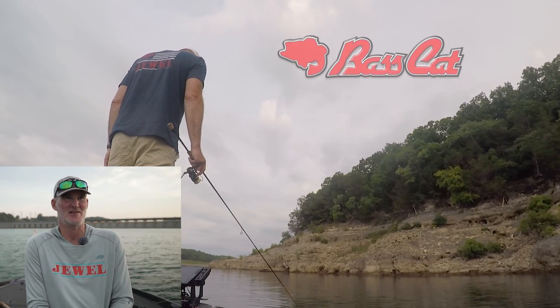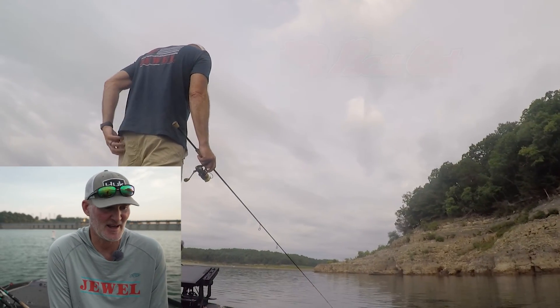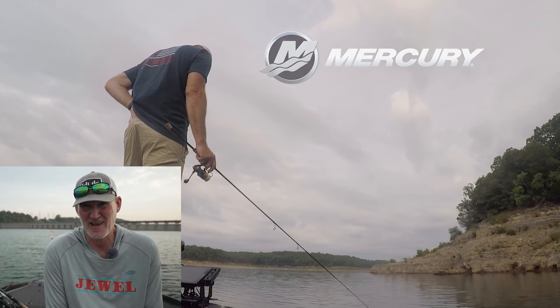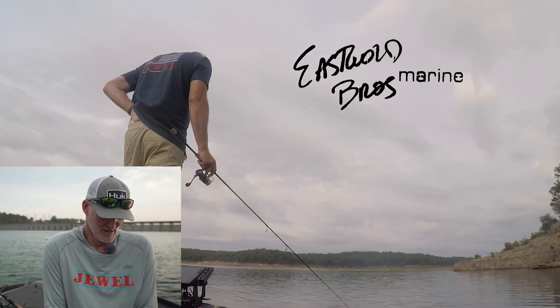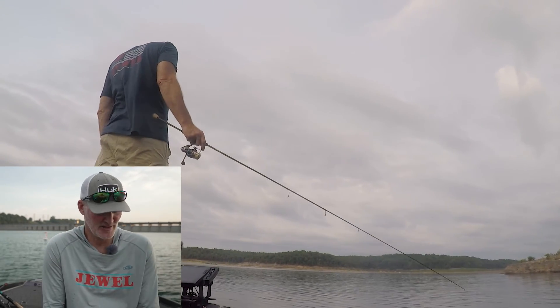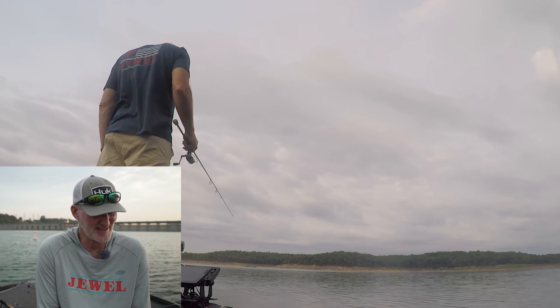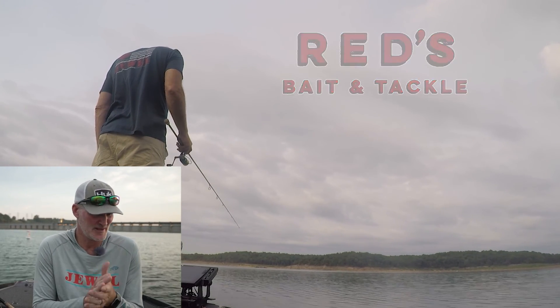This is the hottest it's been all year. Throughout the day it'll get in the 90s depending on where you're at. Lake level is at 658. The Corps has been keeping the lake pretty steady, so that's good. The last couple weeks have been pretty miserable with the heat, but it looks like we do have a slight cool down coming in.